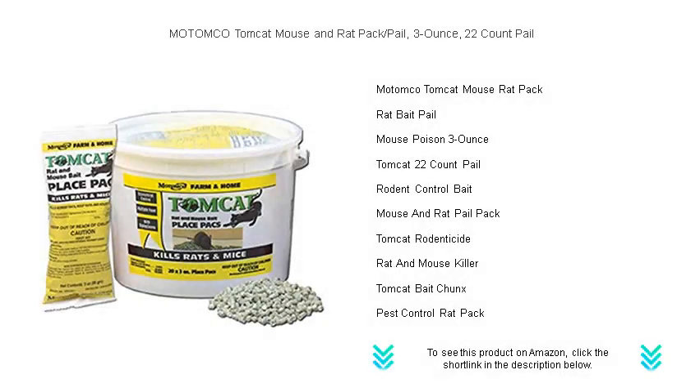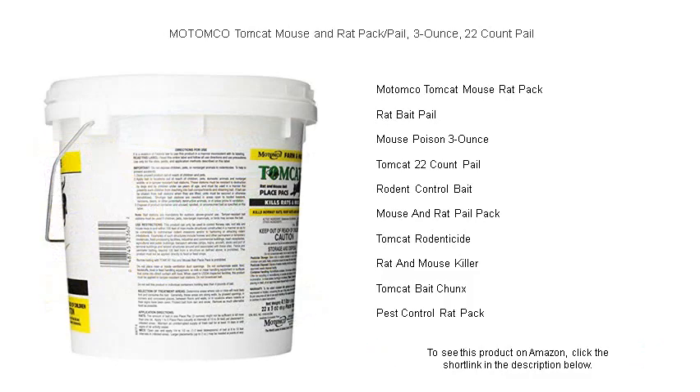Say goodbye to unwelcome rodents with MOTOMCO Tomcat Mouse and Rat Pack Pail. Our powerful solution comes in a 3-ounce, 22-count pail, packed with palatable bait blocks scientifically designed to eliminate mice and rats efficiently.